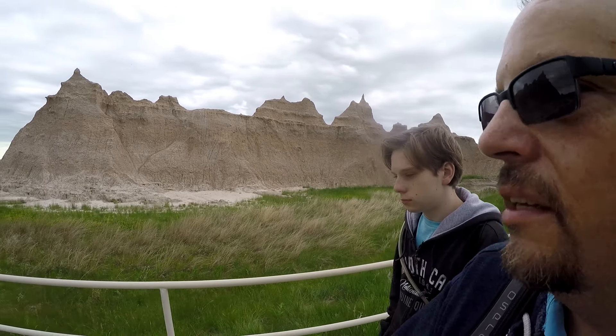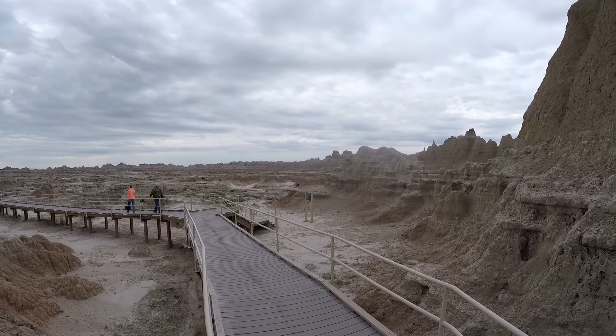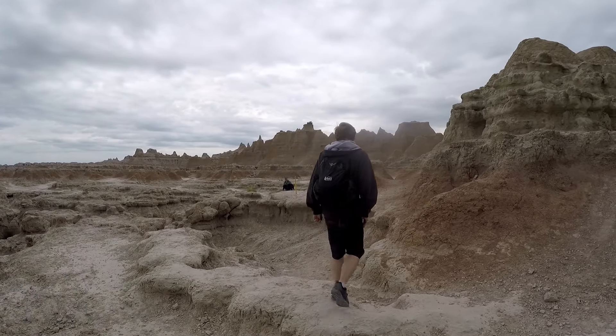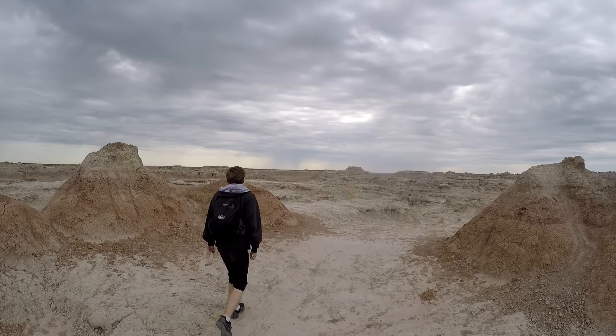I think Catfish and I have started this off pretty well, haven't we buddy? Yeah. There are two other trails here in this little area besides Notch Trail: Door Trail and Window Trail. They're all out-and-back just like Notch Trail but not quite as long. So I think we're going to check those out while we're here. We are now on the Door Trail — it's a short one but obviously very scenic.